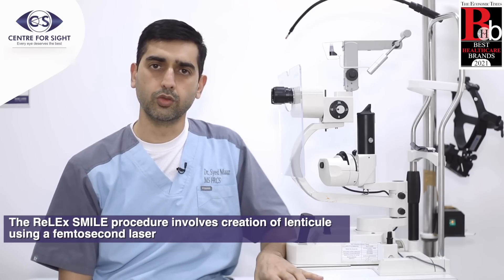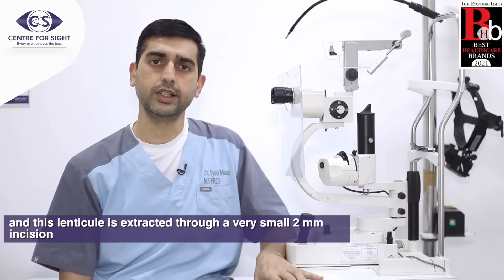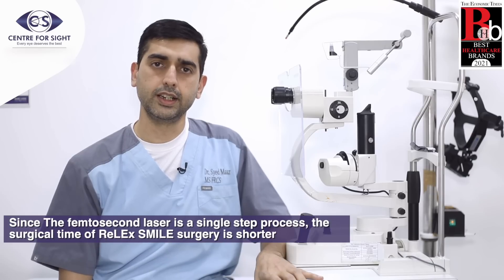The RELAXMILE procedure involves creation of a lenticule using a femtosecond laser, and this lenticule is extracted through a very small two millimeter incision. Since the femtosecond laser is a single step process, the surgical time is shorter in RELAXMILE surgery.